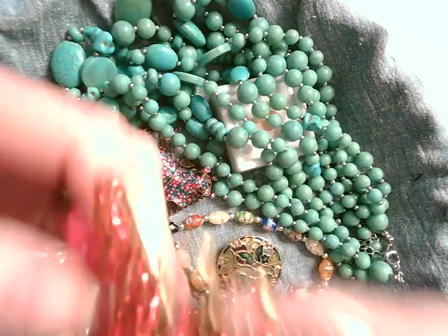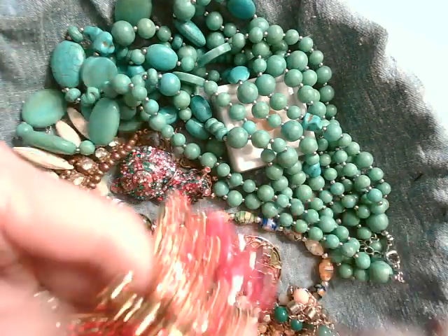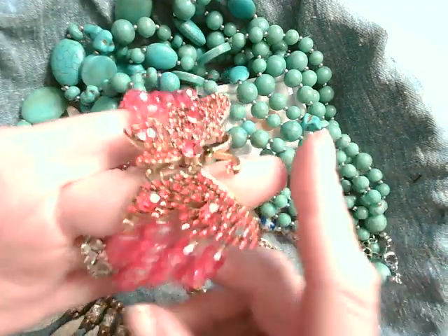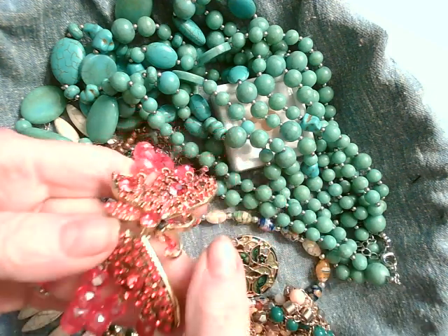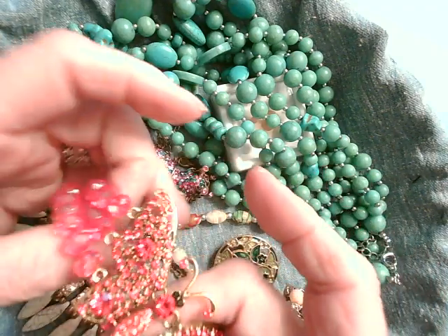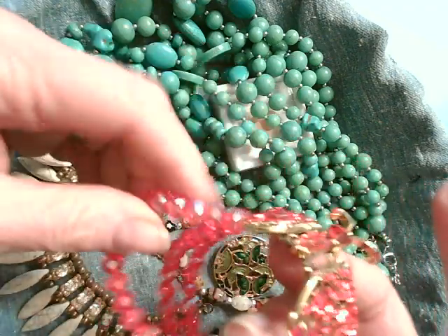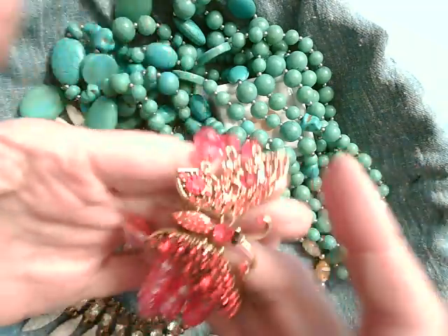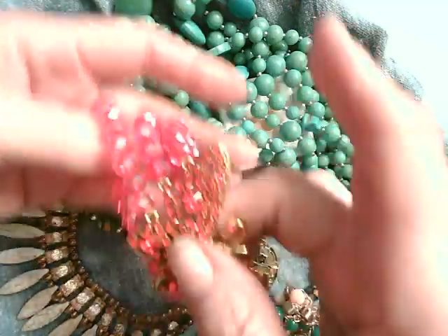Oh, look at this - it's a bracelet. These are plastic beads, they're not glass. The rhinestones and the butterfly do look like they're glass, but these beads here do not appear to be glass. I could be wrong on that and I'll have to do some further looking, but isn't that intriguing? I'm sure somebody would love to have that.